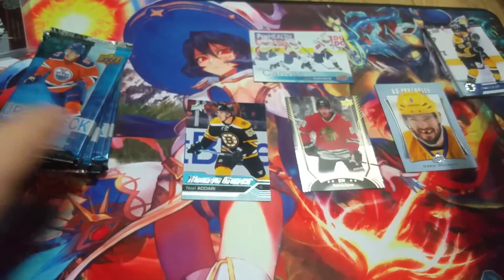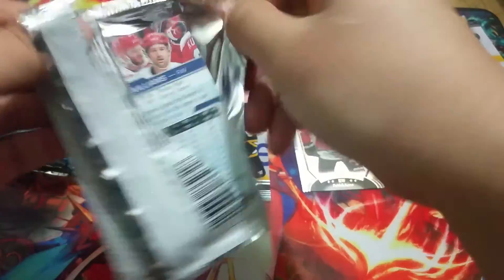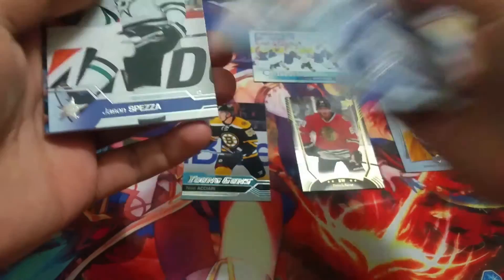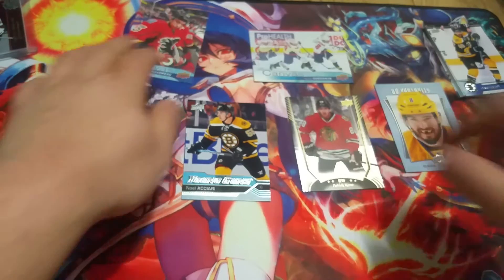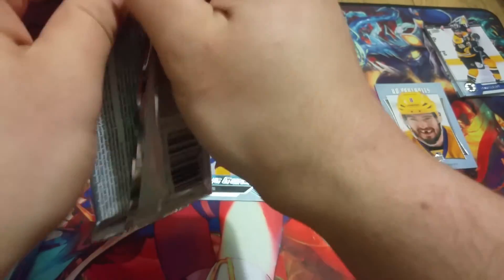David Krejci. This one has a young gun so we'll save it. Martin Jones, Berglin, Kreider. And our other canvas is another player I'm not too fond of — Johnny Gaudreau. But it's always nice to get two canvases. I feel like you're not always guaranteed to get two canvases out of these tins, but that eliminates the possibility of another Young Guns canvas — which I knew was not going to happen anyway.